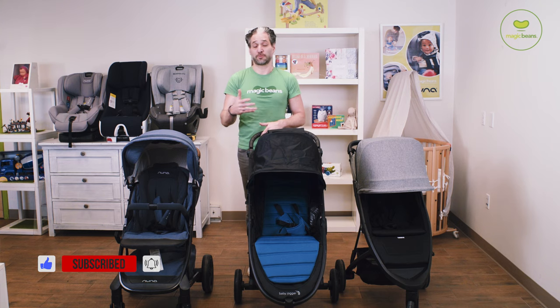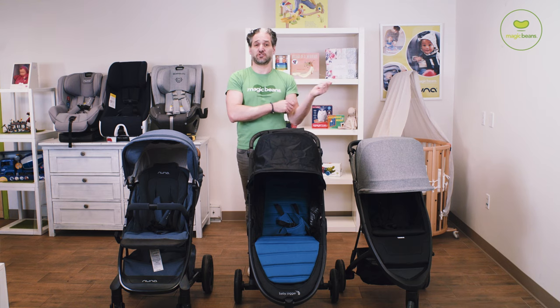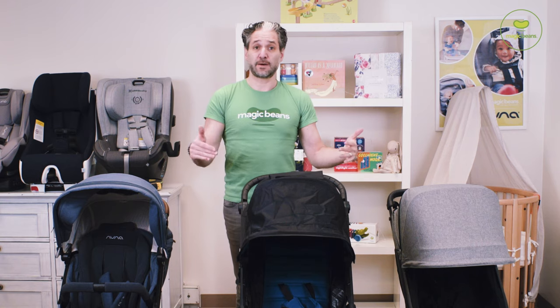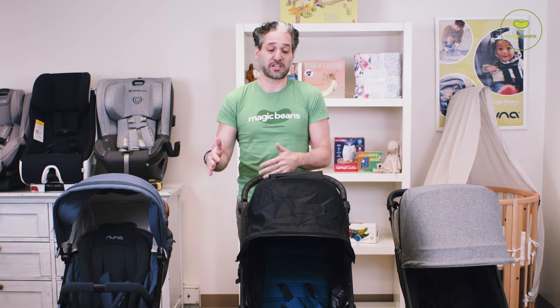If something were to break, or if you accidentally slam the stroller into your trunk — or your babysitter does it, or your mother-in-law does it — you will be able to fix it. All of these companies have great customer service. At Magic Beans, we have great customer service, so if there's a problem, we can fix it, and they last a long time.